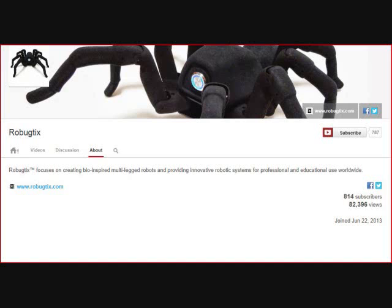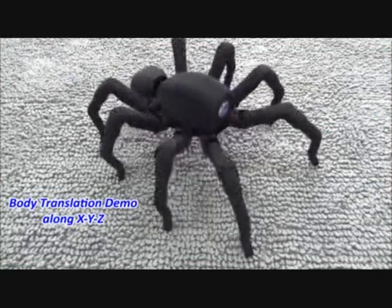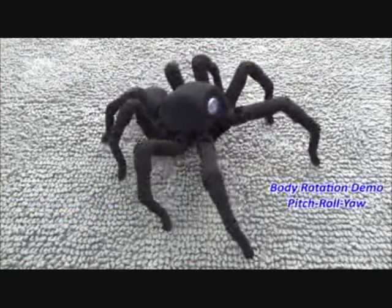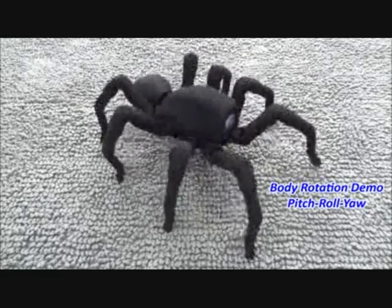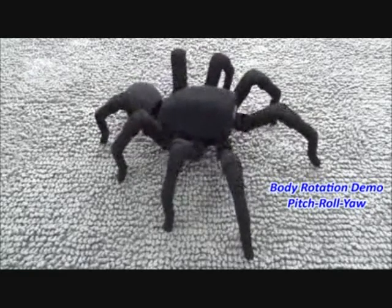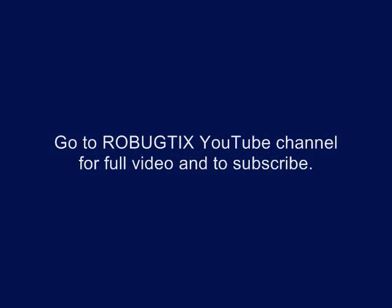The first one here today is the T8 bio-inspired 3D printed spider. The video clip is by Robotics. Now, that's one freaky spider.